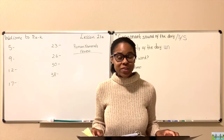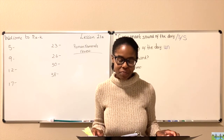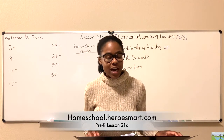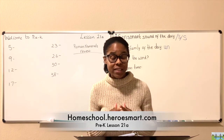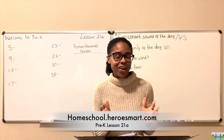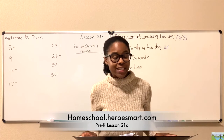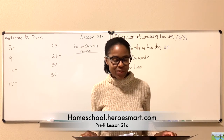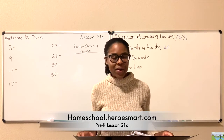Hi, welcome to Heroes Mart Homeschool Academy. My name is Mrs. Nita. Let's begin with a word of prayer. We thank you, Lord, for this time we have to learn and grow. We seek to do the best we can and add to what we know. We love you, God, with all our hearts, and to others' love we show. Pleasing you is our goal. Now to our lesson we shall go. In Jesus' name, amen.